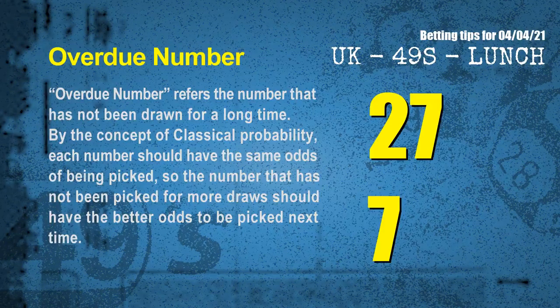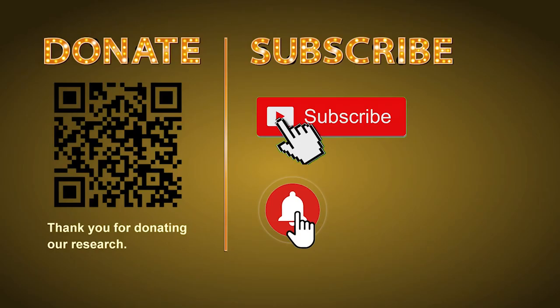The final information for you is overdue numbers. Overdue number refers to a number that has not been drawn for a long time. By the concept of classical probability, the number that has not been picked for more draws should have better odds to be picked next time. After counting thousands of results, the most overdue two numbers are 27 and 07. Thank you for watching — please share your numbers and hitting performance in the comments below, and like, share, and subscribe to our channel if you like it. Thank you, bye bye.